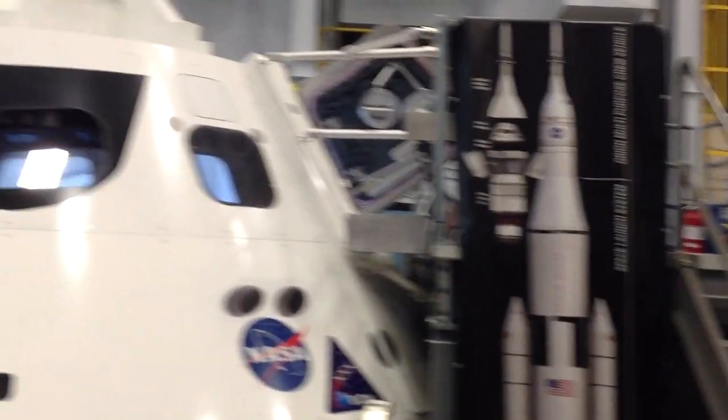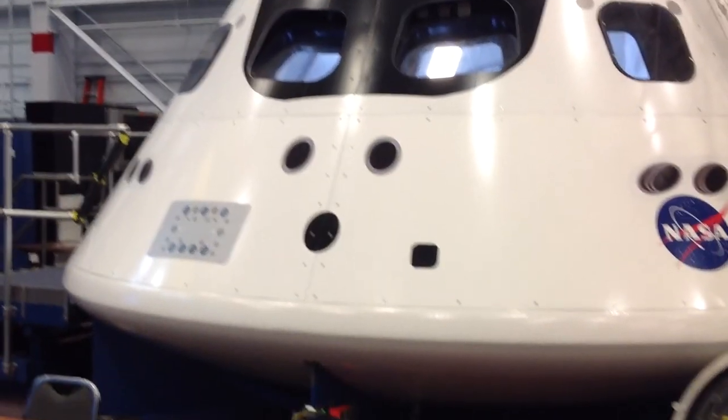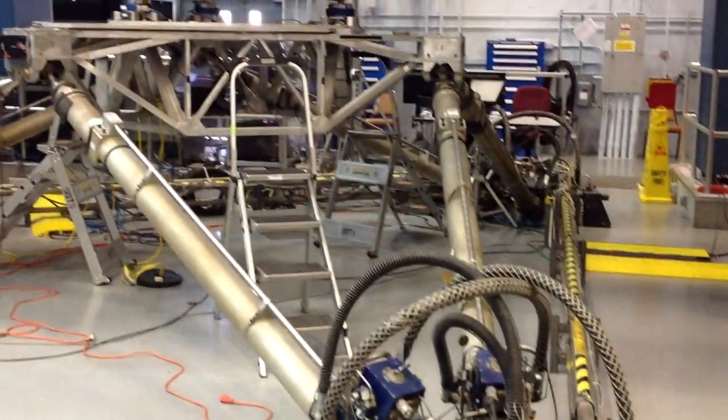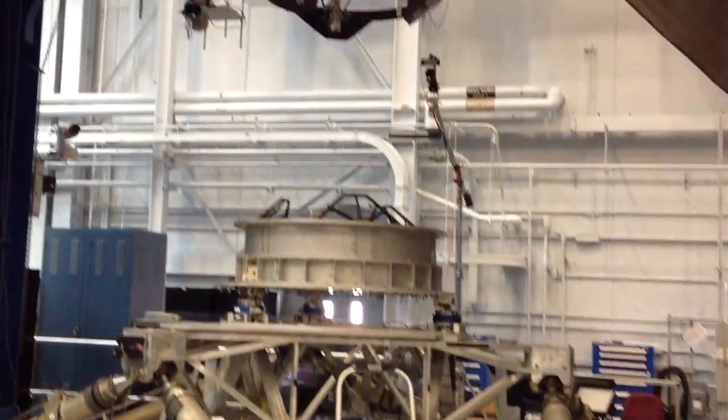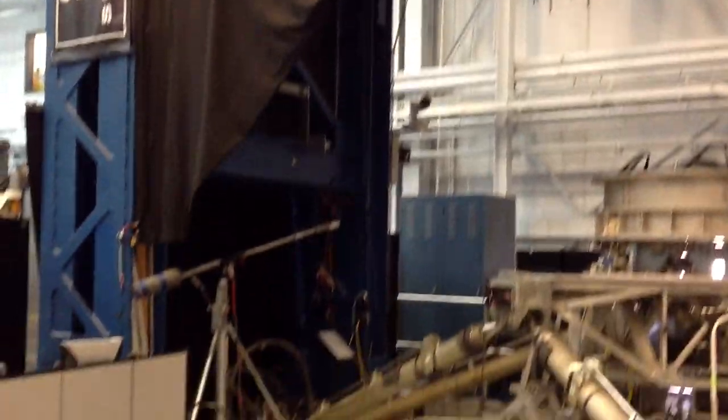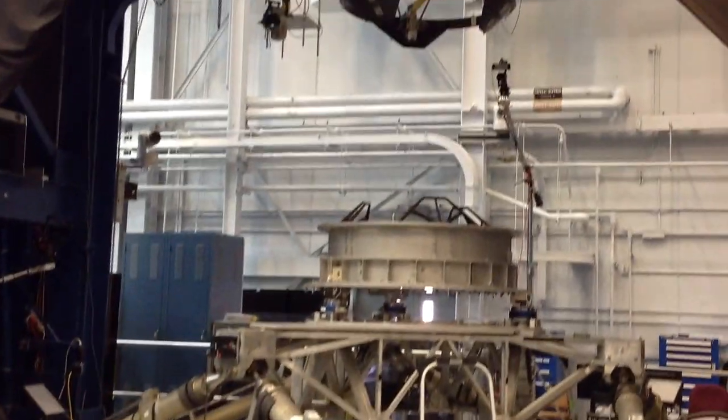They bring up science experiments and put them in the racks, as well as things like life support. There goes an Orion capsule — sometimes people can go up and take a look at those. Over here we have a gigantic hydraulic press that simulates the pressures of a large craft like a space shuttle slamming into the docking port of the space station, testing how well it will withstand that impact.